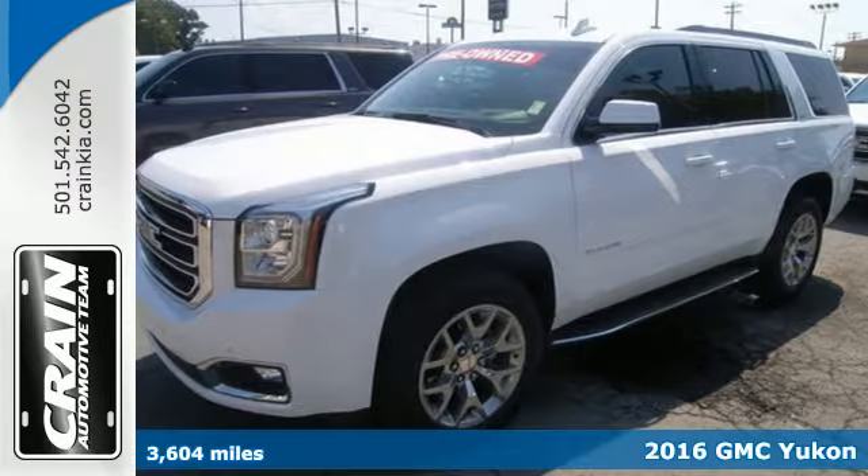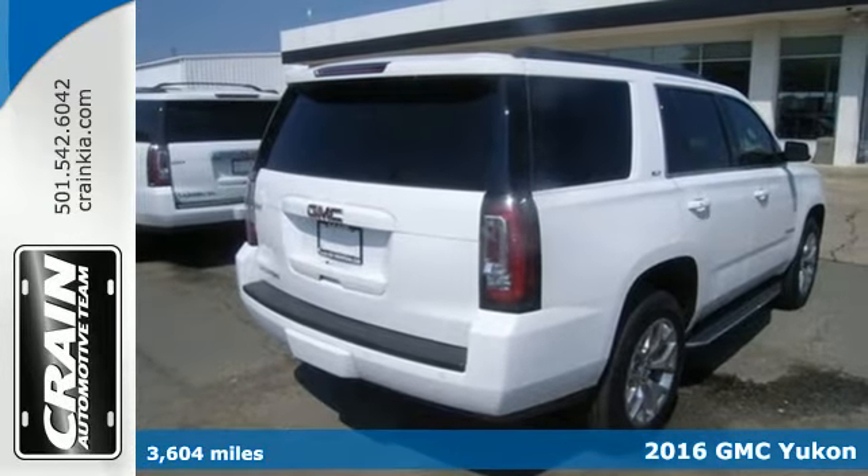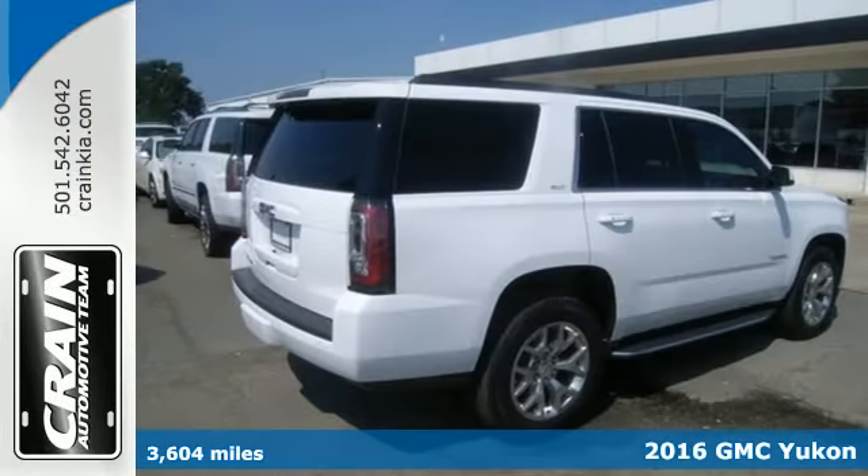It's a 2016 GMC Yukon. Kids. Cargo. Groups. Gear. You can carry it all with this Yukon.